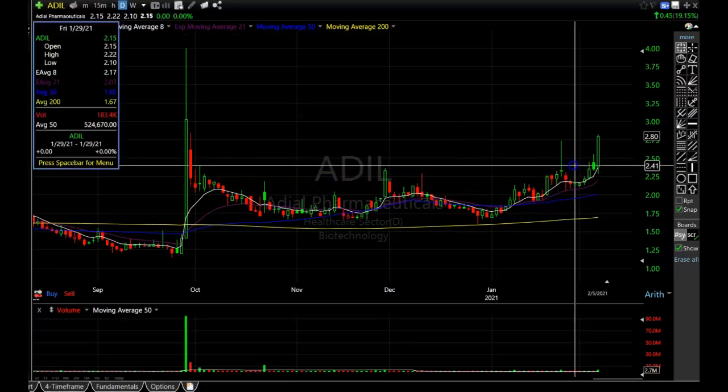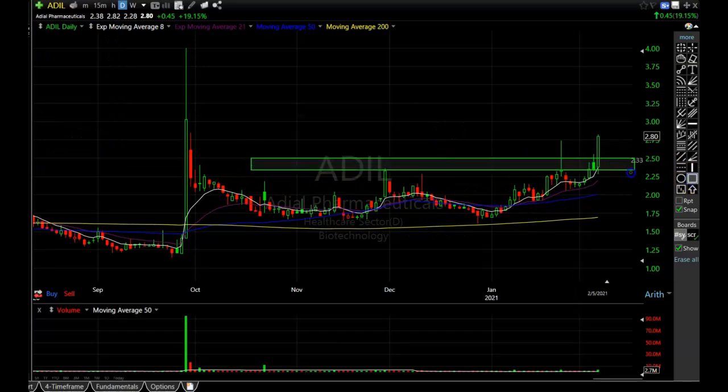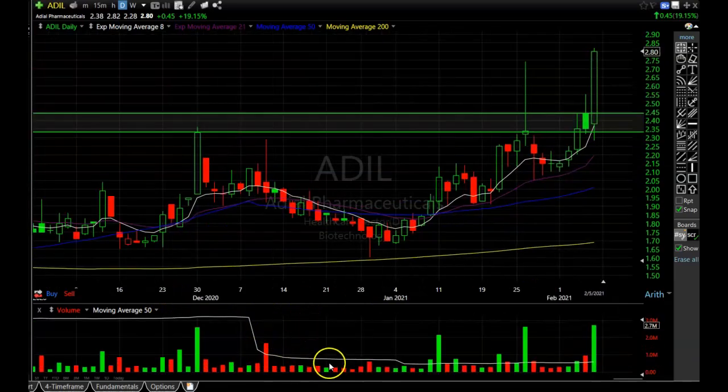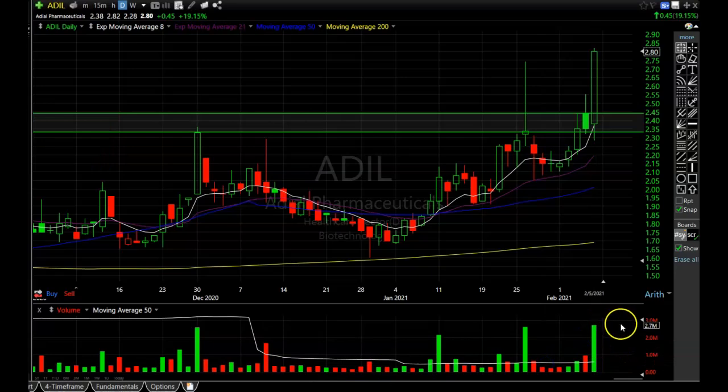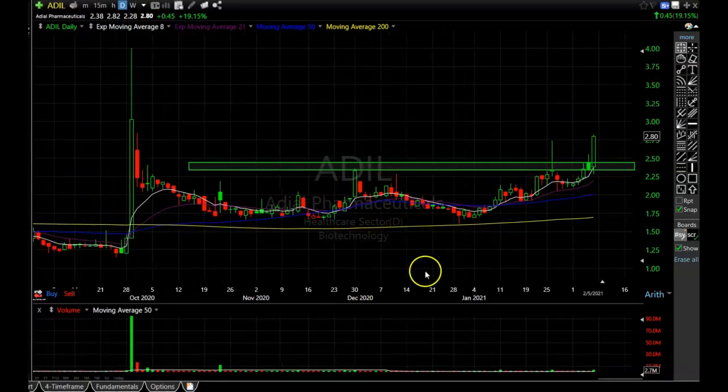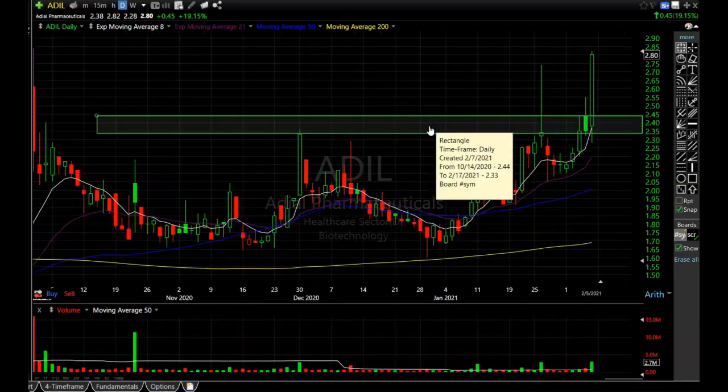Next is ADIL — same story, just starting to make a nice rounded bottom, busting through this resistance area which will now be potential support. I love to enter right around $2.45 if it can pull back there. This was an absolutely huge volume day for the stock — over 90 million shares, versus a normal average of about 500,000 to 600,000. Friday came in at 2.7 million, which is still well above average. Lots of volume coming into ADIL, so that one is definitely worth watching.